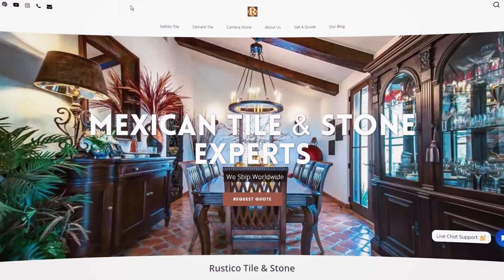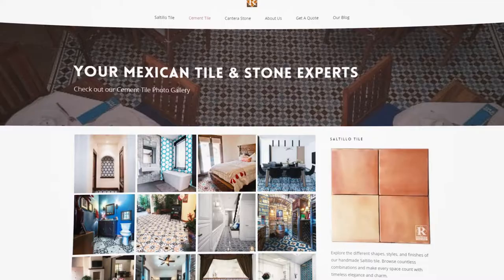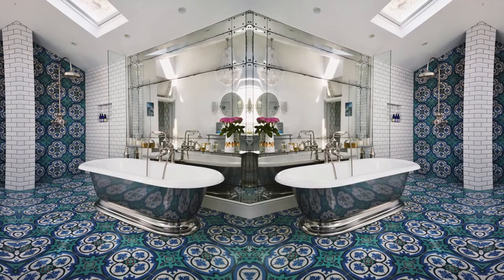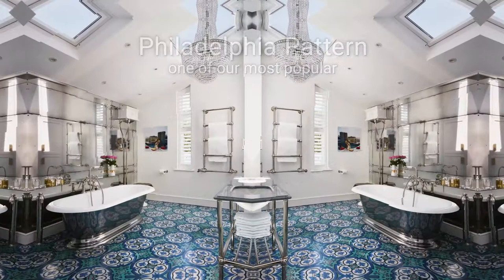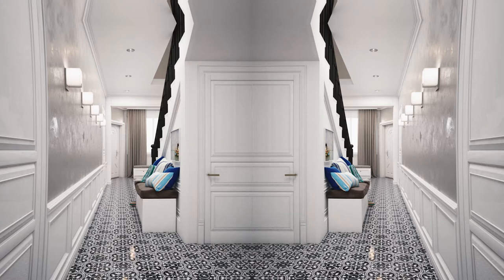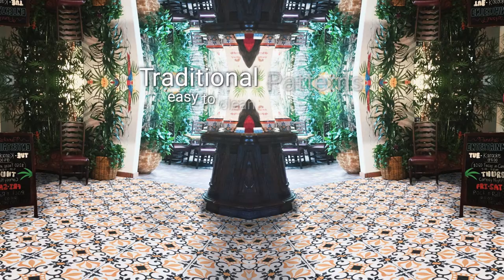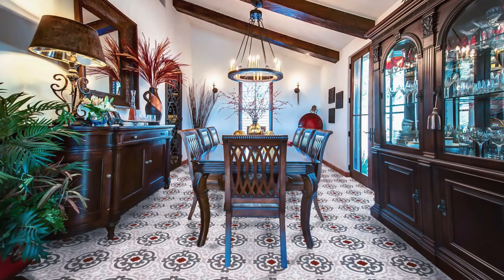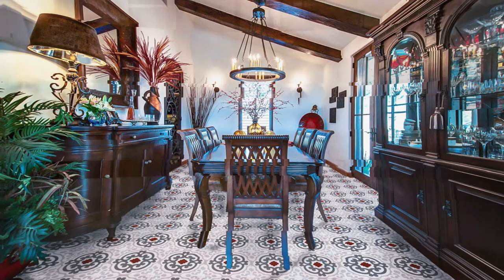You'll find examples of our beautiful cement tile in homes, hotels, and restaurants worldwide. Let's take a look at some examples. The Philadelphia pattern is one of our most popular choices. The vibrant turquoise paired with white subway tiles is a common choice for kitchens and bathrooms. Here are a few other popular traditional patterns.